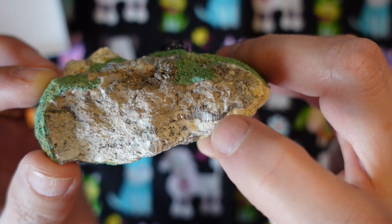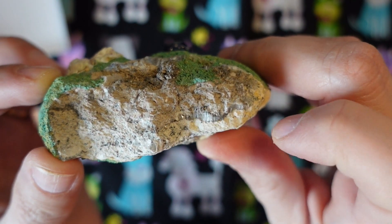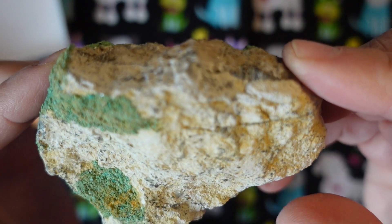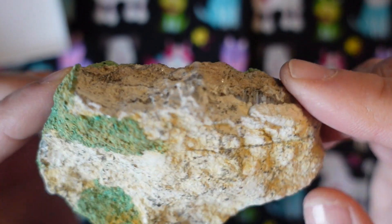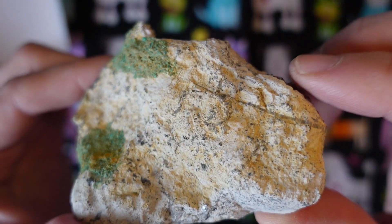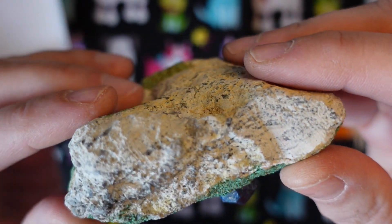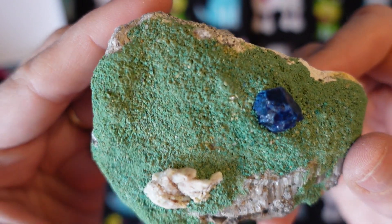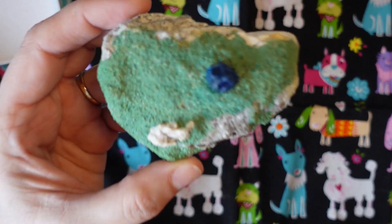See those little striations? Those are crystals of gypsum. It looks like sand and a rocky matrix. And look at the atacamite — there it is.